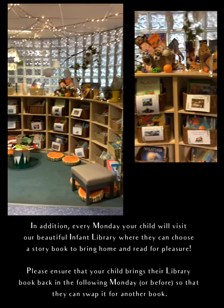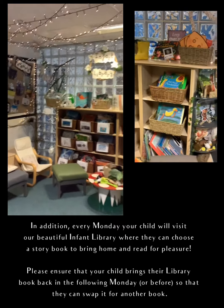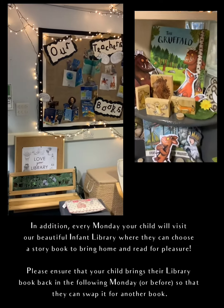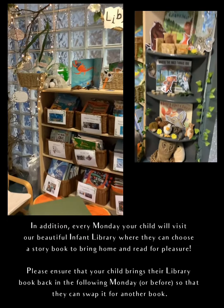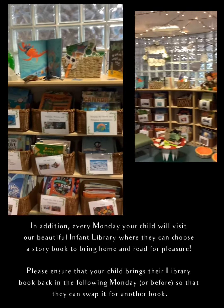In addition, every Monday your child will visit our beautiful infant library where they can choose a story book to bring home and read for pleasure. Please ensure that your child brings their library book back the following Monday or before, so that they can swap it for another book of their choice.